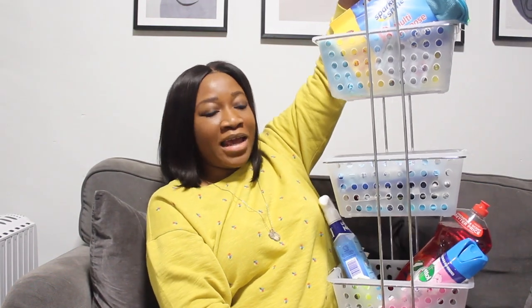Welcome back to my channel, hope you all are well and staying safe. Today I will be showing you all my B&M haul — all the products I got from B&M, and I also got one product from Tesco.